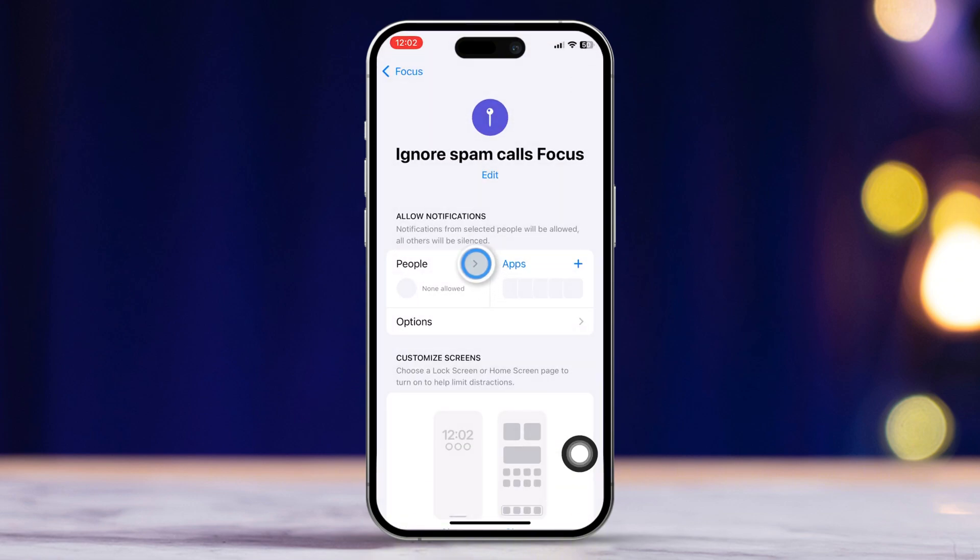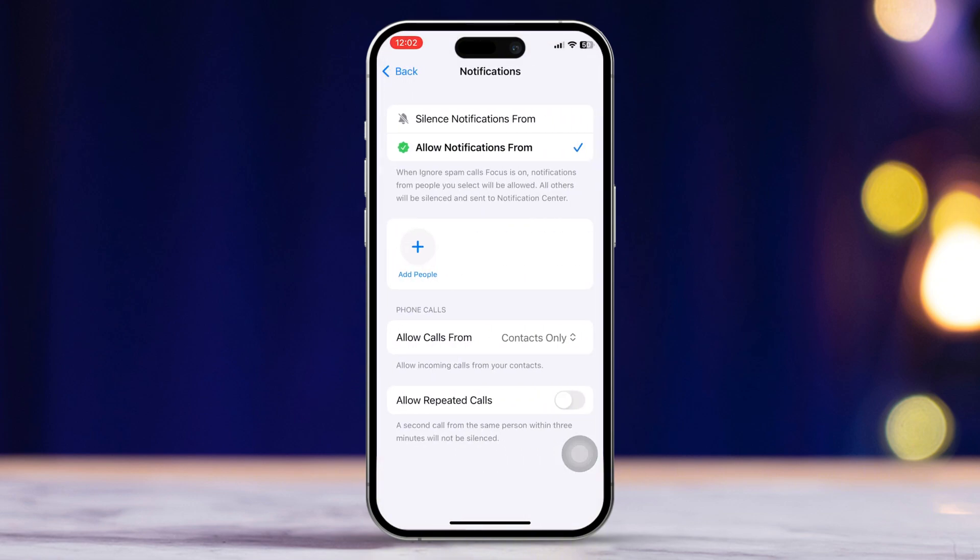Tap People again. Then you'll see an option that says Allow Calls From — select Contacts Only. With this setting, you'll only get calls from people whose numbers are saved on your iPhone. Anyone else will be blocked.